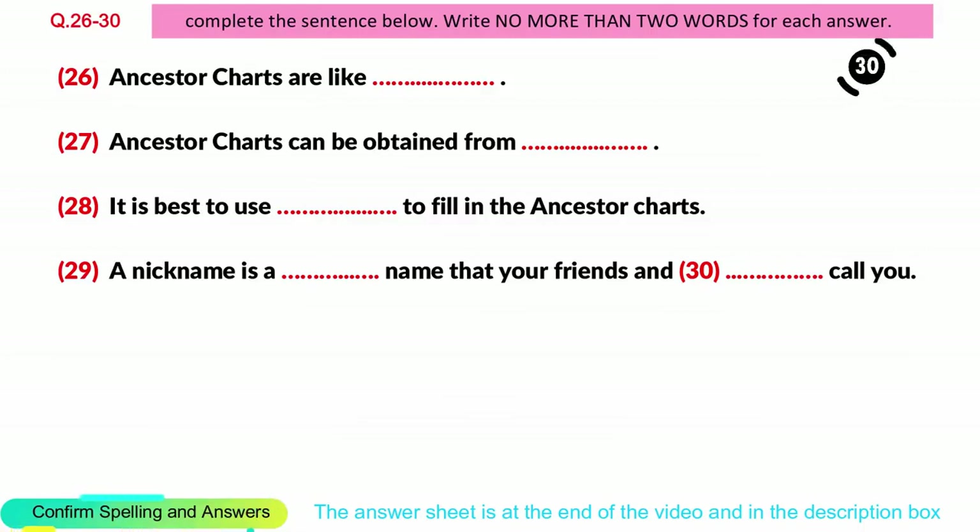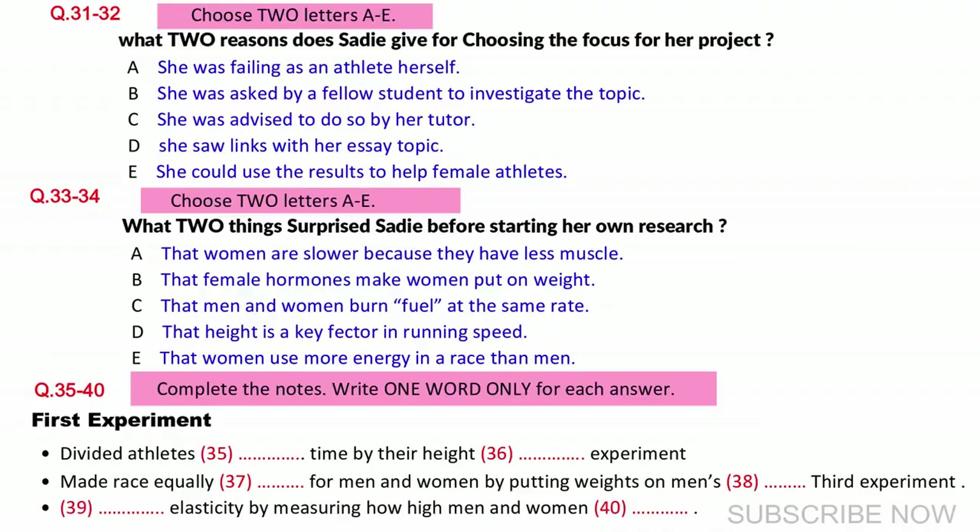Now turn to part 4. Part 4. Today I'm going to talk about my end of year project. First, you have some time to look at questions 31 to 40. Now listen carefully and answer questions 31 to 40.